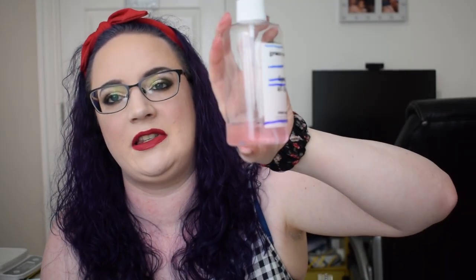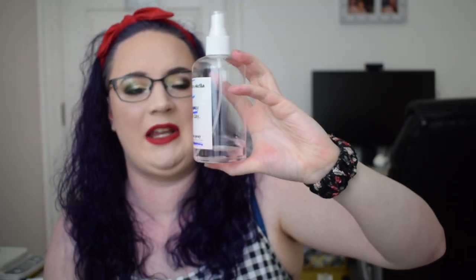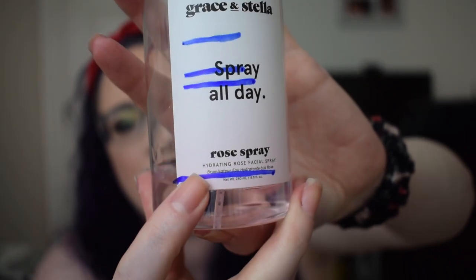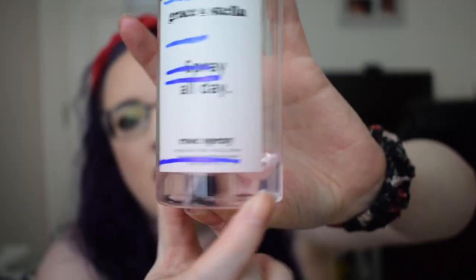The next one was Ferrer de la Flores, which was something with a flower in its name, and for that I picked the Grace and Stella Spray All Day Rose Spray. I got a huge chunk of progress done this time around but just about didn't finish it, which is slightly disappointing. At the last update I was at this blue line and now I'm down to this blue line — maybe a week or so more and this will be out of my collection, which I'm really pleased about.